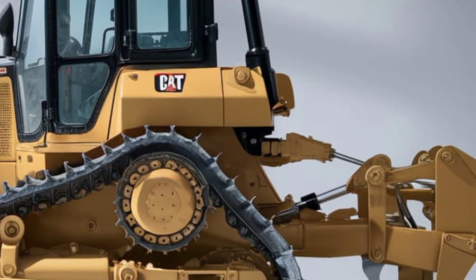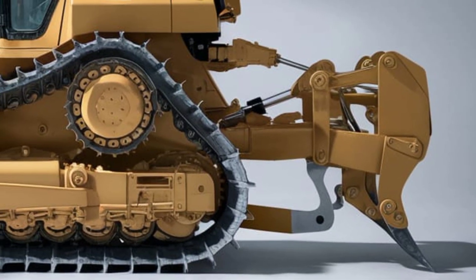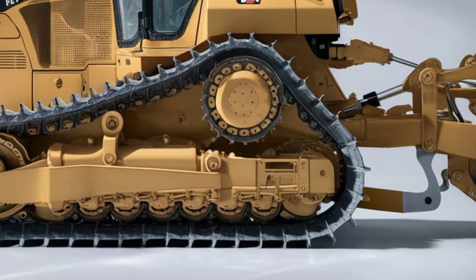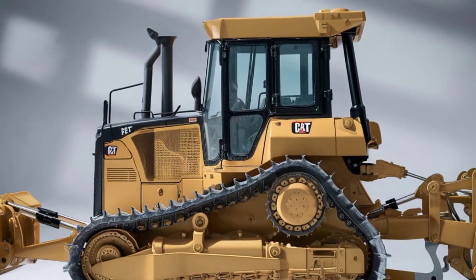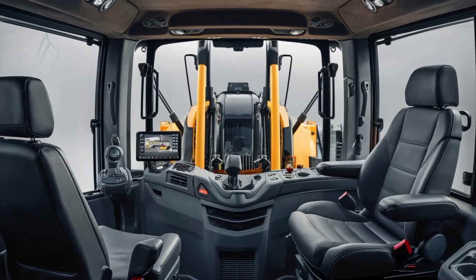From the side, the elevated sprocket design remains a key feature, improving balance, reducing shock loads, and making maintenance simpler. Ground clearance is excellent and the heavy steel tracks provide unstoppable grip even in muddy or uneven terrain. Cat branding sits boldly across the sides with the iconic black and yellow livery.